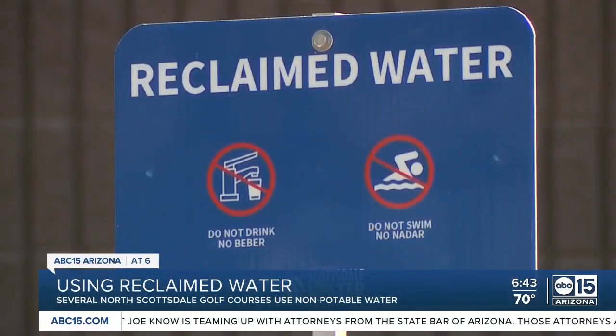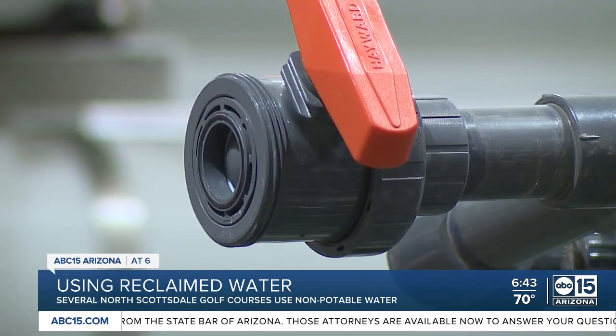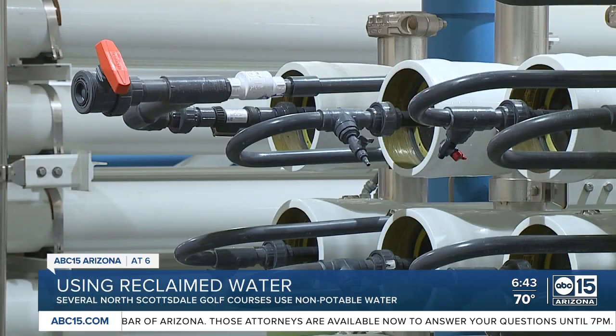Sustainability of water is something we really take seriously. We've been doing that at this facility for the last 25-plus years. The Scottsdale Water Campus is the only one of its kind in Arizona, where we actually recycle water to a level and a quality of drinking water.